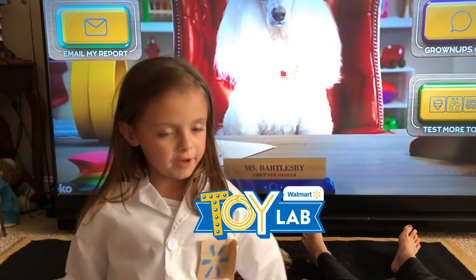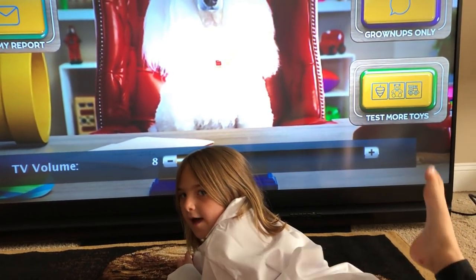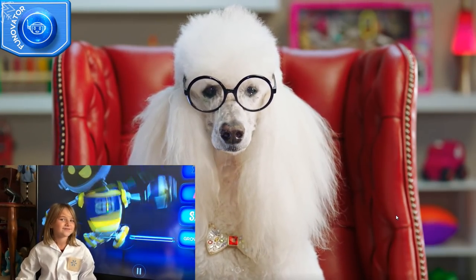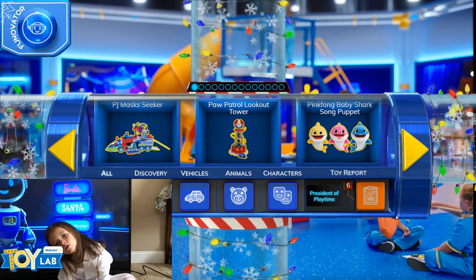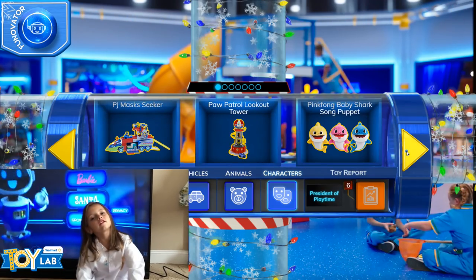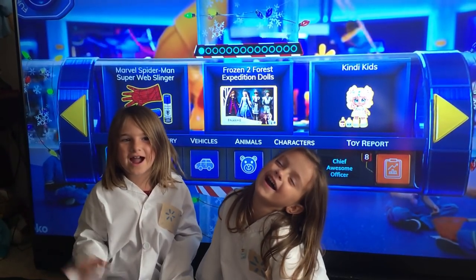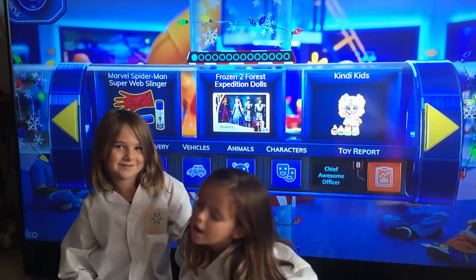Hello there — I've produced your toy report and it looks like you did a tremendous, top-notch, A-plus job. Congrats on being promoted! You can email the report to your parents and share your toy report with your loved ones so they'll know what to buy for the holidays. Do you want to be a toy tester too? Go to WalmartToyLab.com — you can tell your parents what toys you like the most. That's super awesome!